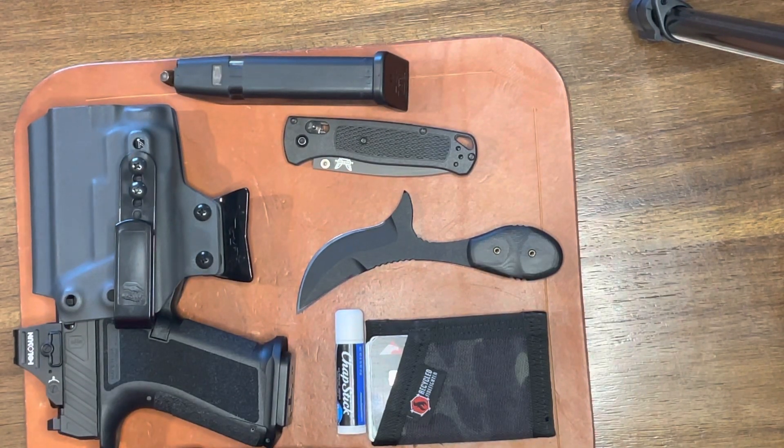So that's my EDC pocket dump, guys. For today, it's January 13th, 2021. Thanks for watching, and we'll see you on the next one.